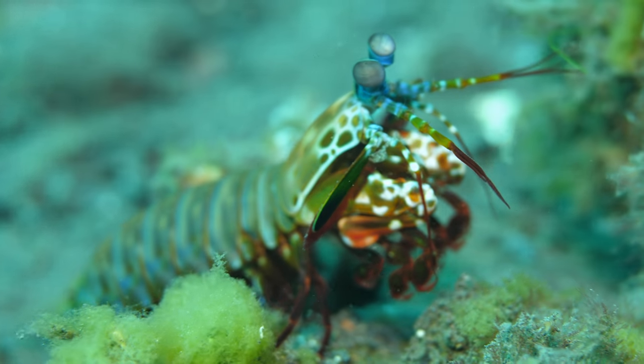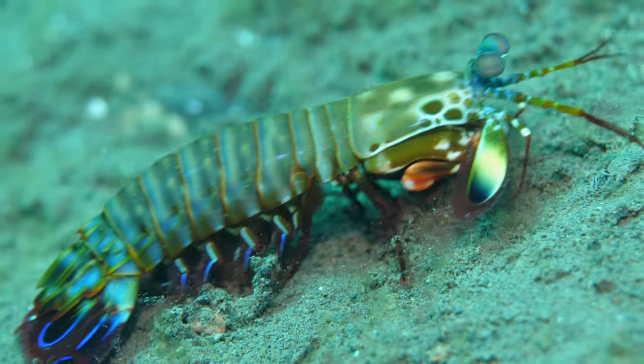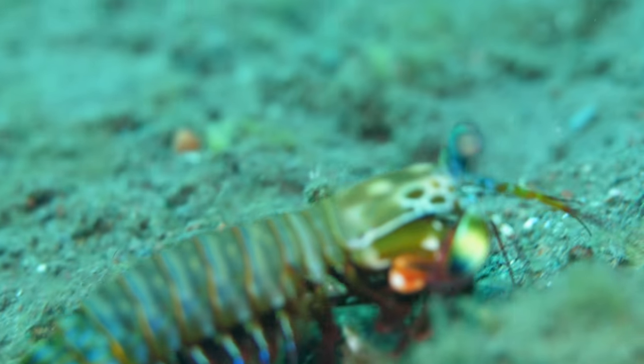Here is a video of one of my favorites: the peacock mantis shrimp, which is a basher-type mantis shrimp. We only actually saw a couple of these on the trip.